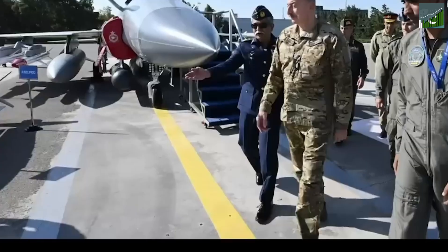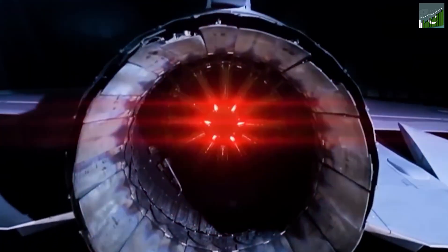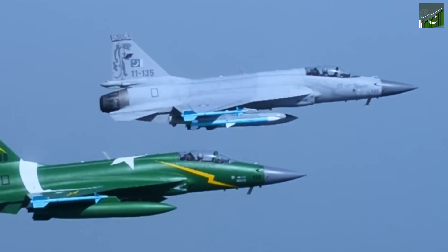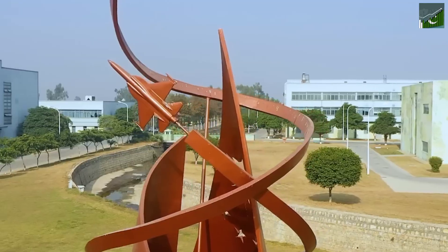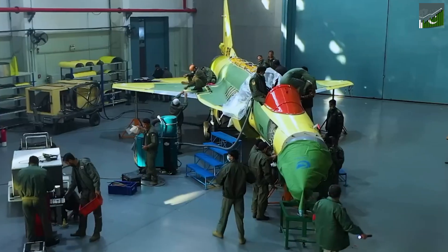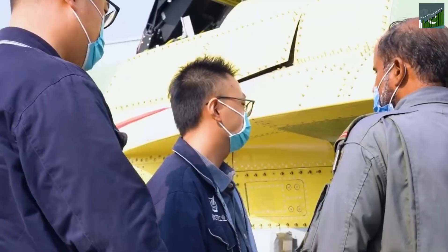The JF-17's success isn't just about national security — it's also giving the Pakistani economy a much-needed boost. The program has created thousands of jobs, from skilled engineers to factory workers, and is a real shot in the arm for the local aerospace industry. The JF-17 program is also bringing in much-needed foreign exchange, as export deals put money back into the Pakistani economy. This is a win-win situation and a symbol of hope and progress.